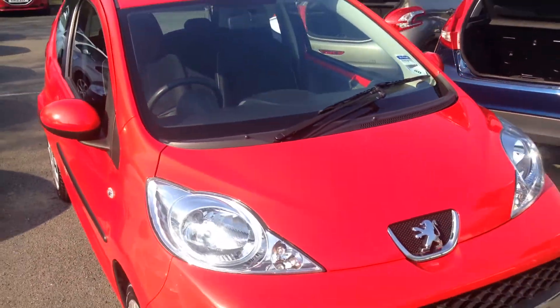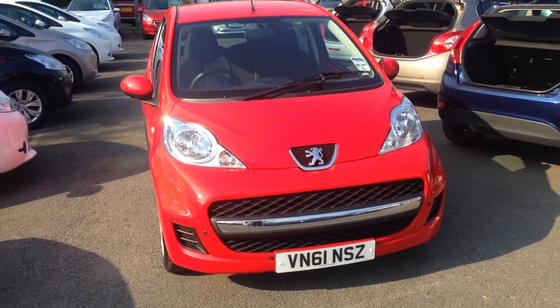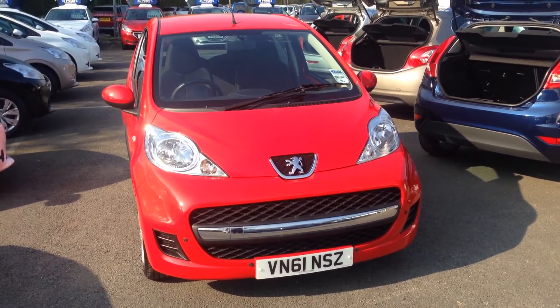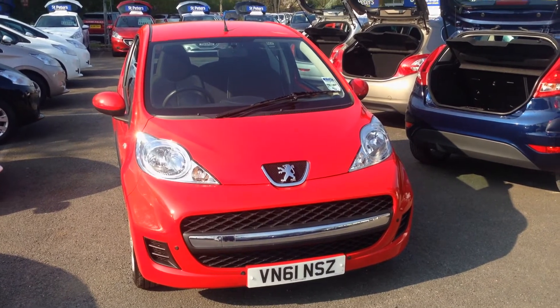This 107 is up for sale for £6,495. If you are interested, please come and visit us at St Peter's.